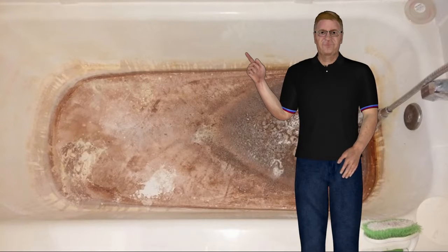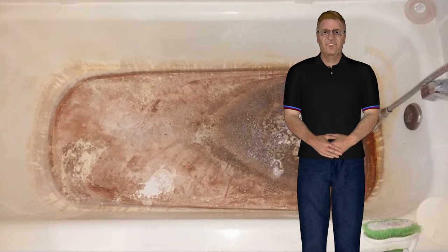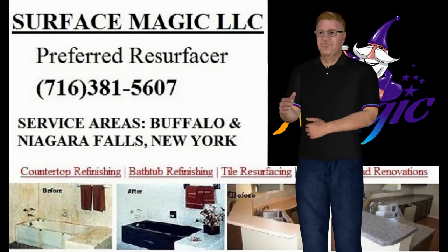If you have an ugly tub, tile, shower, or countertops, then you have come to the right place, especially if you are in the western New York area. Surface Magic has been serving the area for years, offering a like-new finish at a price you can afford.